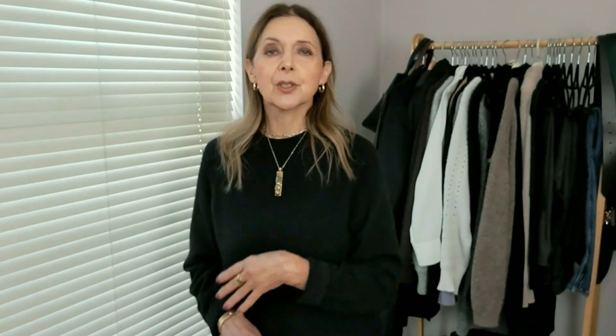In each category I thought about the clothes I'd wear. Working at home: leggings and a jumper. Working in the office: something smarter, maybe trousers, a shirt and a jacket. For a day or night out with friends: jeans, a nice sweater and perhaps a jacket. For a special occasion or date night: something smarter, maybe some heels.